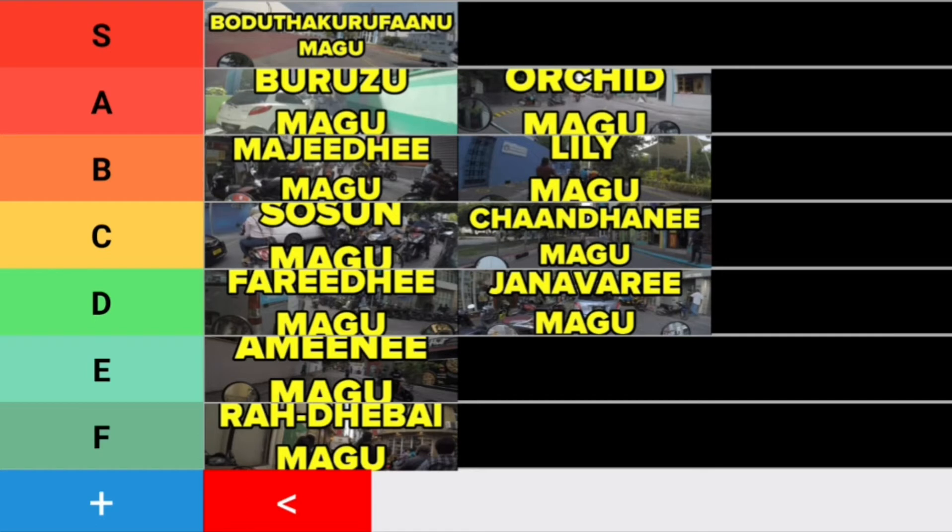That is your Male main road tier list rated by yours truly. If you guys have any comments about any of the roads or how any of the roads have been ranked, just put them in the comments and let me know. I'm sure most of you guys would have a different opinion, so I would love to hear them. Thank you all very much for watching, and I'll see you guys in the next one.